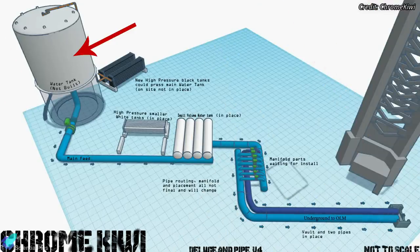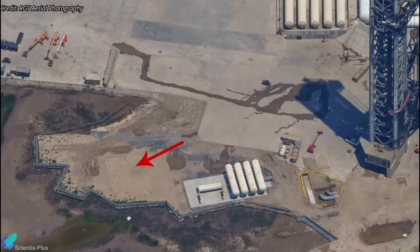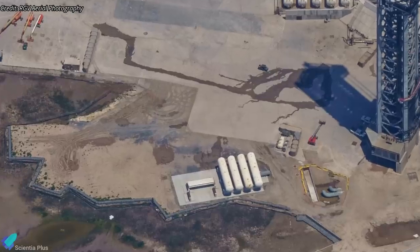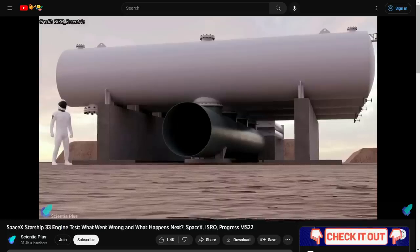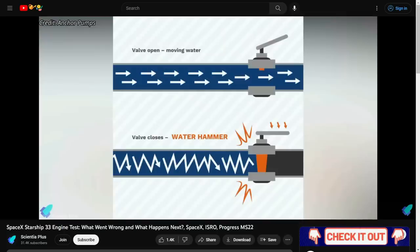Currently, there are no storage tanks near the launch mount to store and supply water to the deluge system. We can expect SpaceX to build a water tank in the area behind the launch tower in the near future. There are also water hammer absorption tanks designed to protect the pipelines from a phenomenon called water hammer. Please check out the previous update to learn more — link in the description.